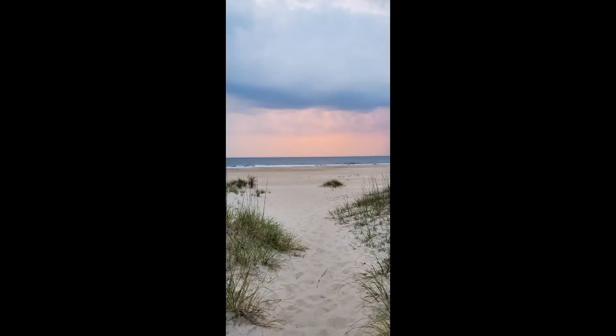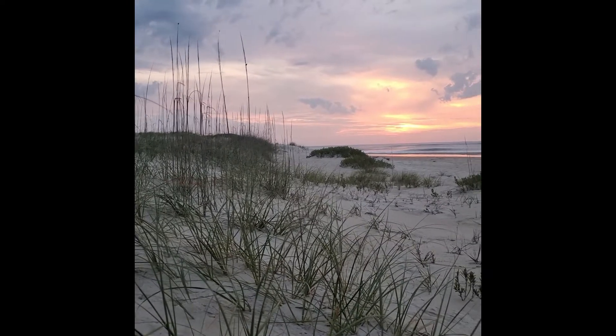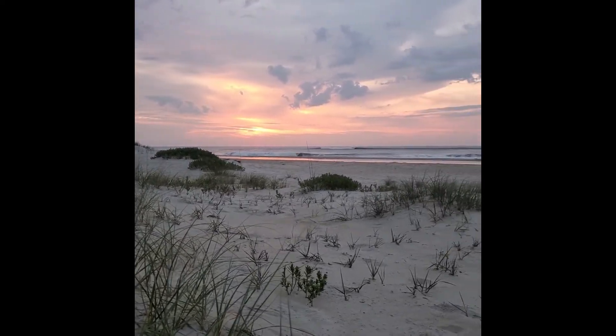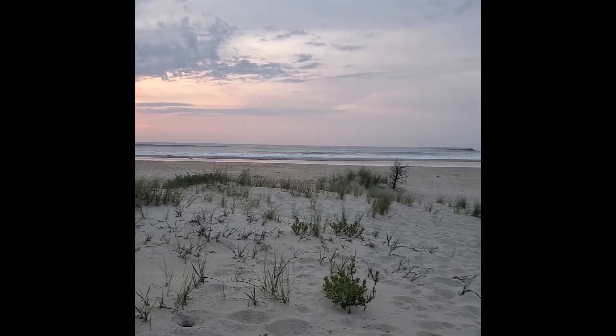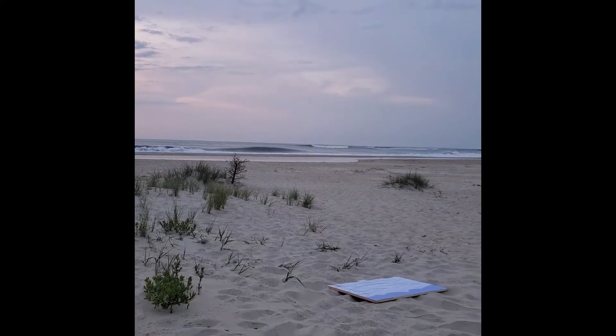One day early in the morning I went to the beach with the prepared board and some tools. By the ocean, gathering special vibes for the new painting. The sunrise composition.